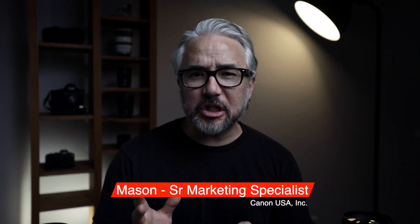Hi friends, and thanks for joining me for another Lensday Wednesday. Today I wanted to change things up and share with you a special type of lens.